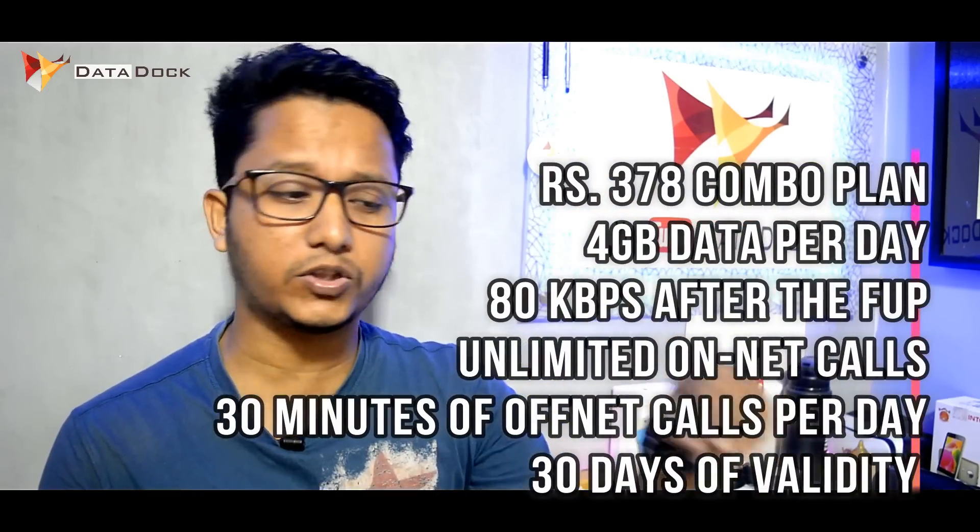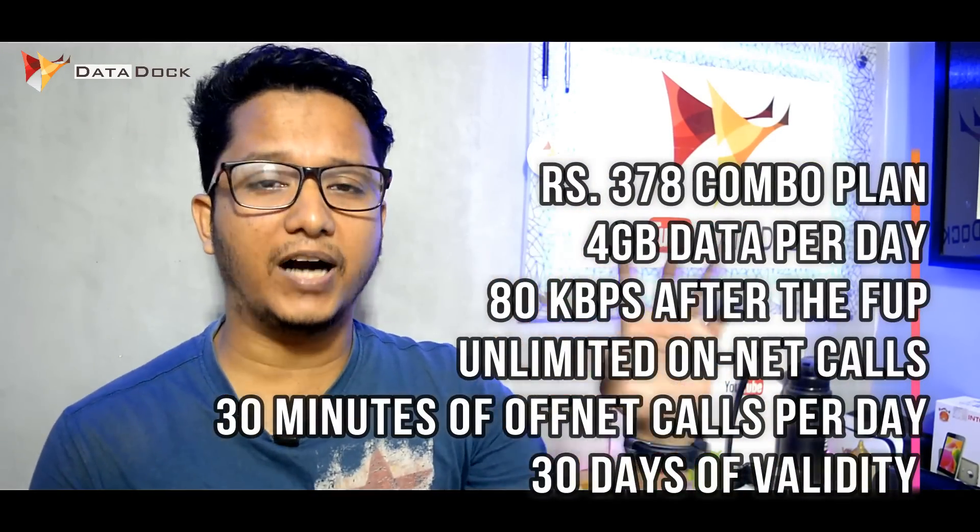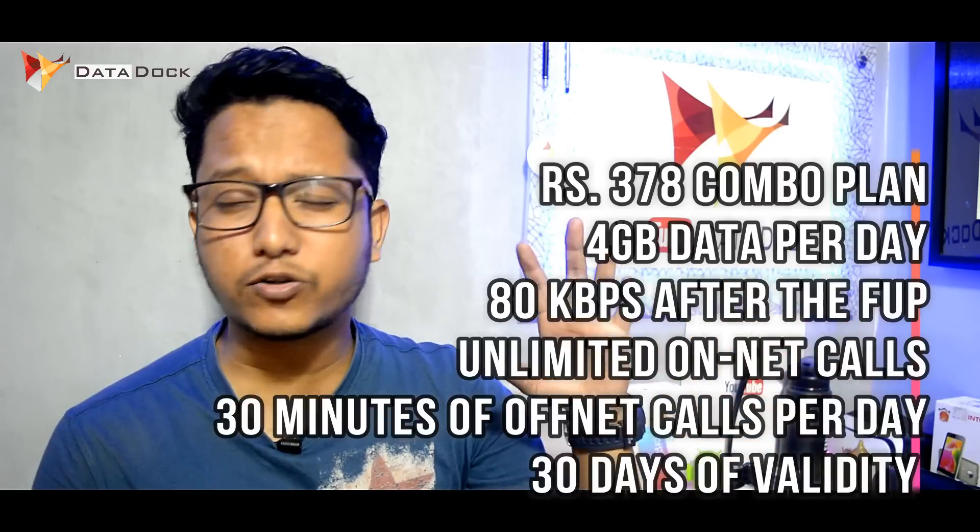The ₹378 plan is fine, but not very impressive because it doesn't offer fully unlimited calling. With 4 GB data per day, you are essentially getting around 120 GB of data over 30 days.